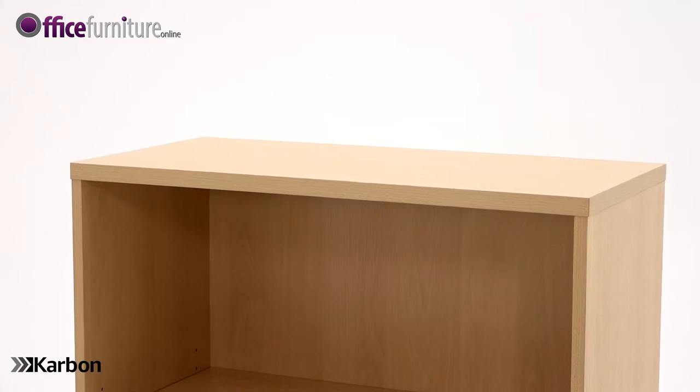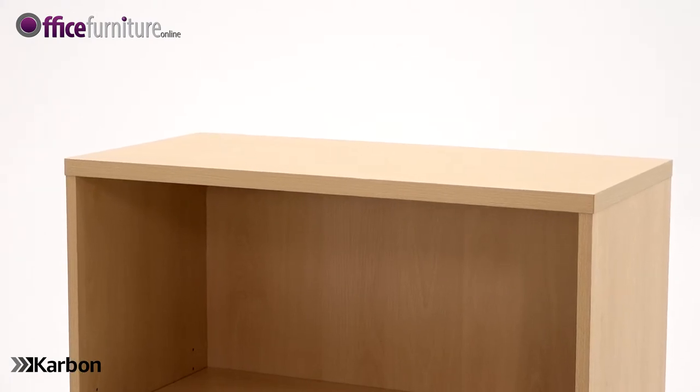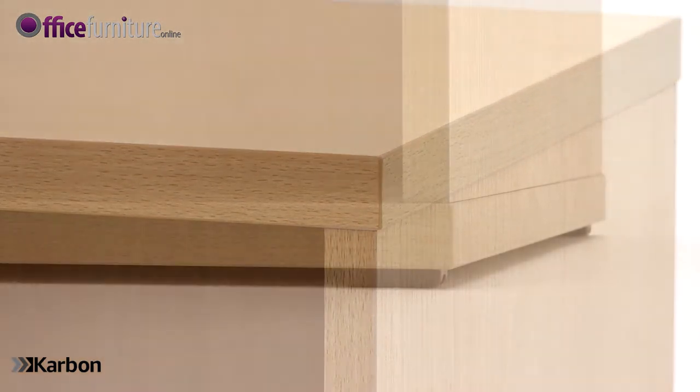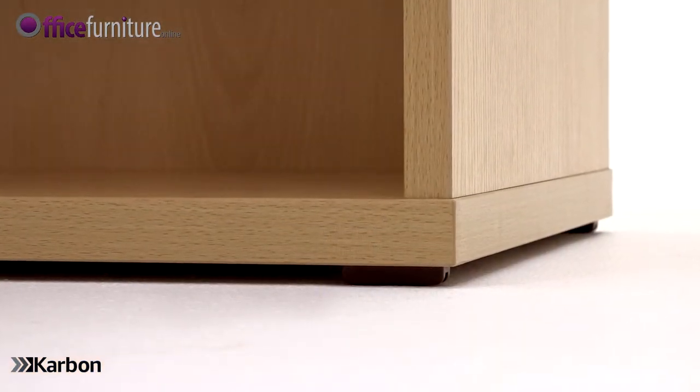The 25mm thick melamine tops are wiped clean for easy maintenance. The top and base are edged with an impact resistant material to help protect against the trials of daily use.